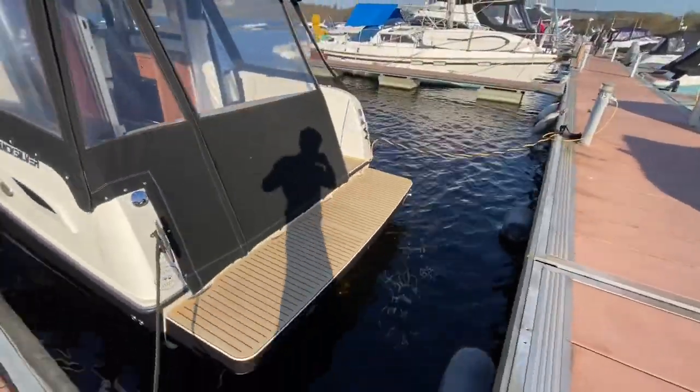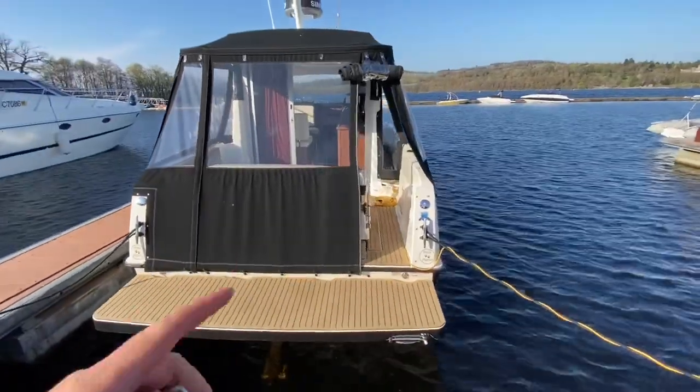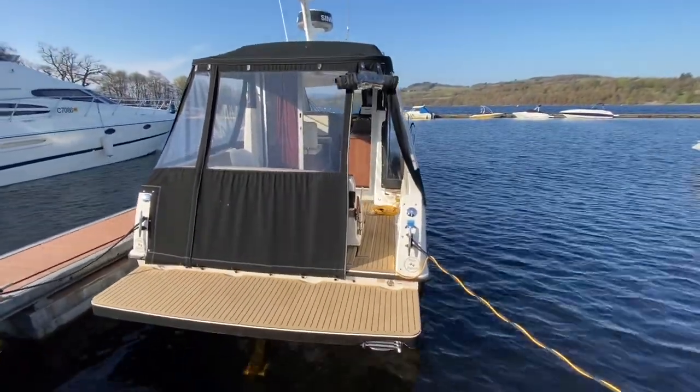At the back here we've got this extended swim platform with Flexi Teak. All of the covers can roll up and off. What we'll do is take a little look on board and run through the features.